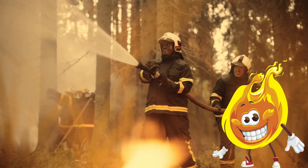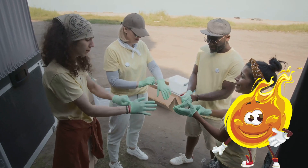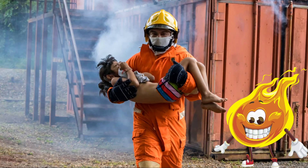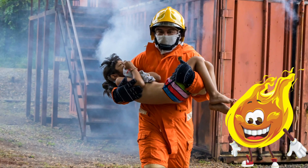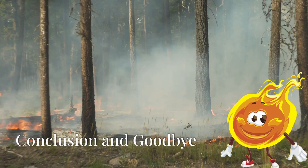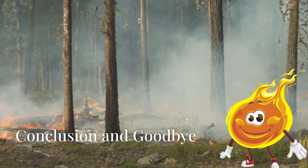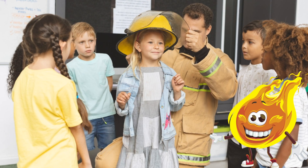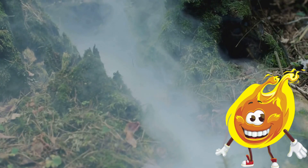We also want to take a moment to say a huge thank you to all the firefighters who are working tirelessly to put out these fires, and to everyone who is helping out. There are so many people volunteering their time, including those who have lost everything themselves. Your bravery and kindness are truly inspiring.